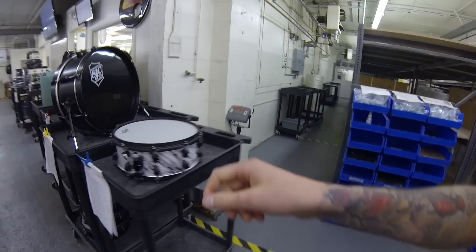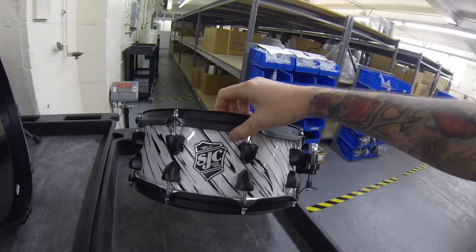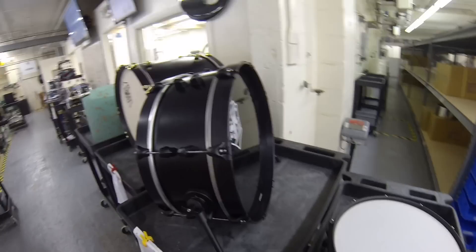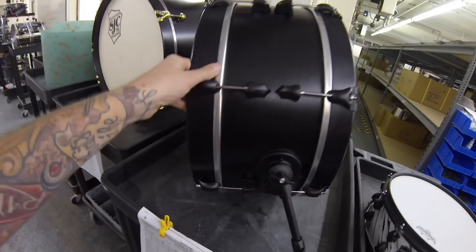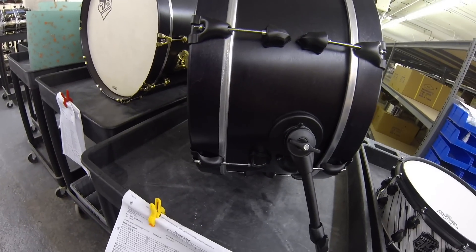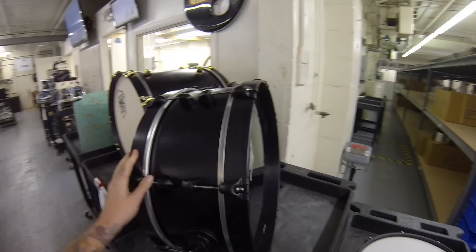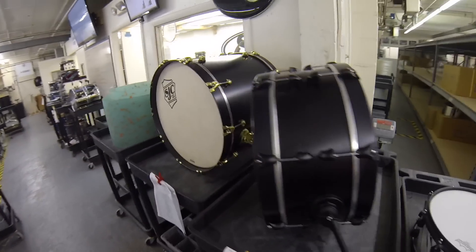We've got a really cool cookies and cream snare drum right over here — we're actually going to be doing a little special thing with that. There's a practice bass drum here, really cool. I want to say it's 12 by 20 or 8 by 20, with a mesh head. So a practice kit for Dan Cyril from Architects — really cool.